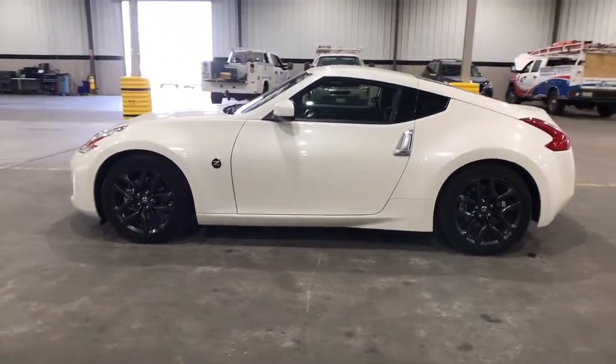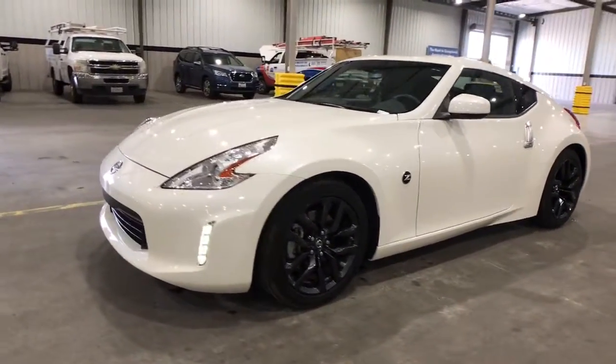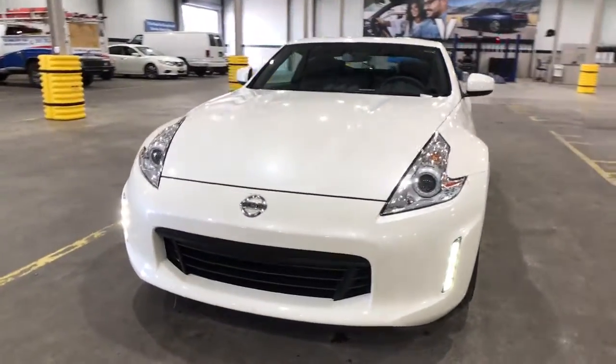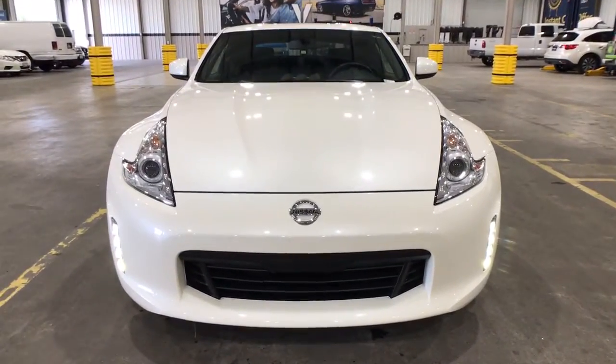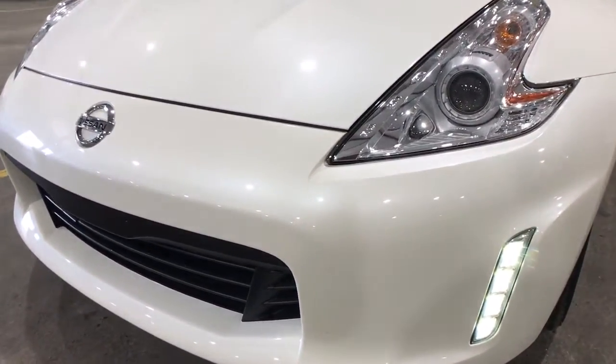These are just some of the great options this vehicle comes with: keyless entry, electronic stability control, aluminum wheels, Bluetooth, intermittent wipers, tire pressure monitoring system, trip computer, power windows, bucket seats, and four-wheel disc brakes.